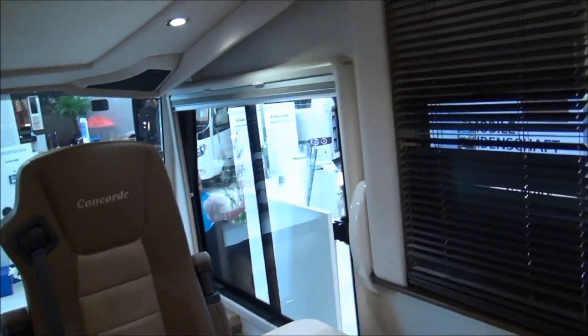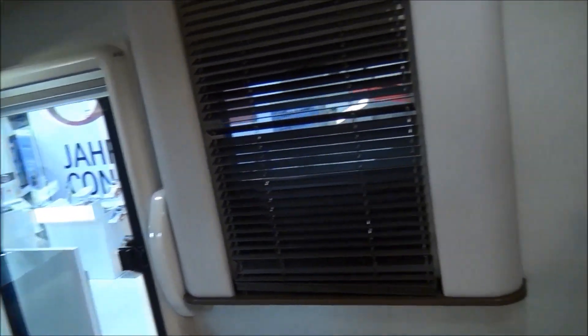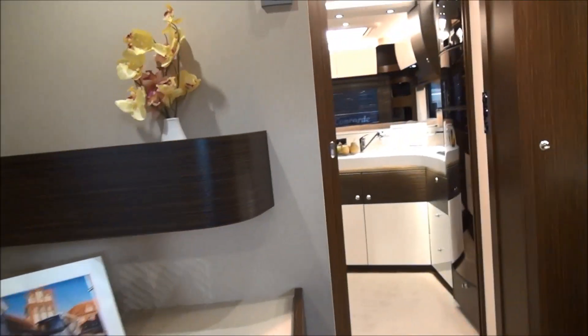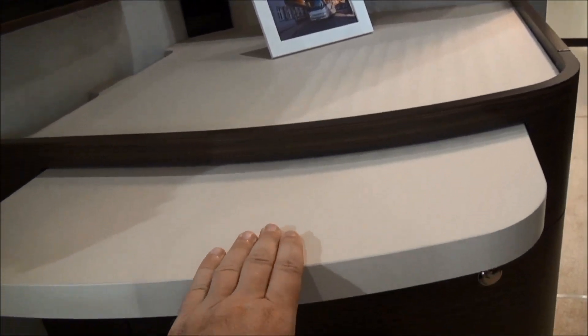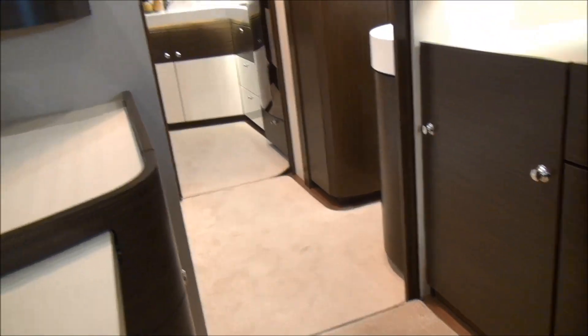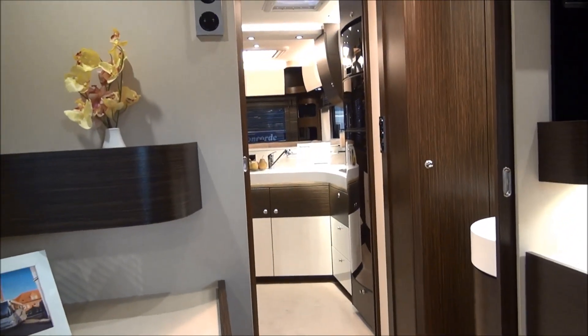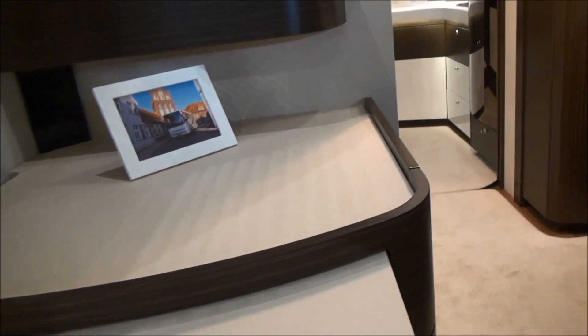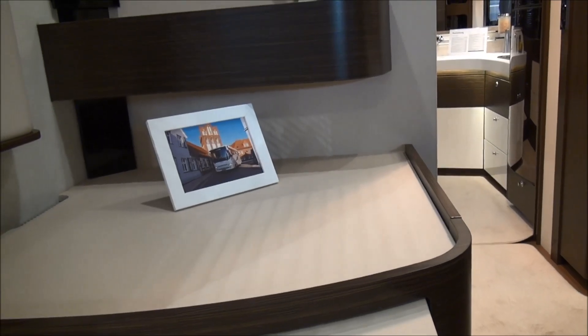One thing we do have here when the bed is up — and this is a curious but interesting design — you've got a space here to work in. You could be doing something on the computer while somebody else is in the other room watching the telly. I wish more manufacturers would do things of this nature. I hope they've got some 12-volt plugs in here as well.